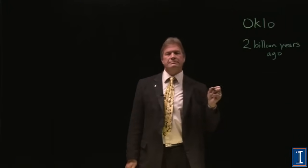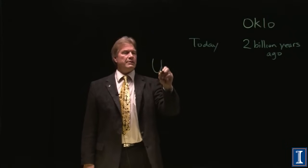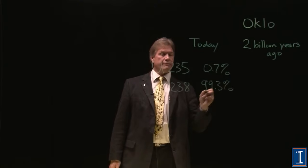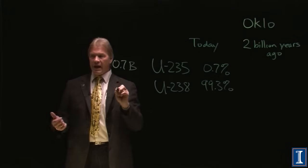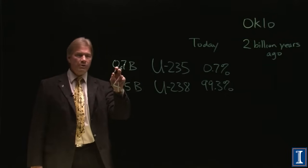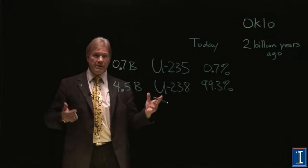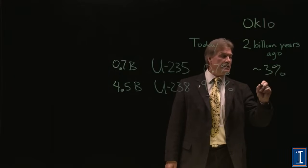Why did this happen? Remember half-lives. Today, the isotopic abundance of U-235 is 0.7%, meaning U-238 makes up 99.3%. But the half-life of U-235 is 0.7 billion years, and the half-life of U-238 is 4.5 billion years. So going 700 million years back, U-235 becomes 1.4%. Go another half-life back and it's closer to 3%. Approximately 2 billion years ago, it was 3% U-235 and 97% U-238.